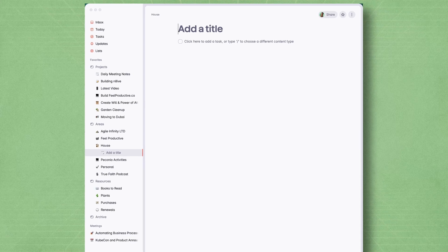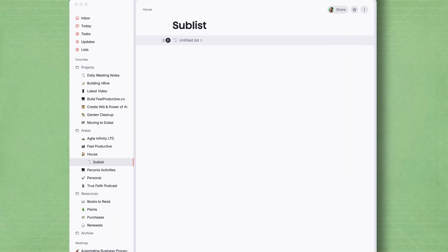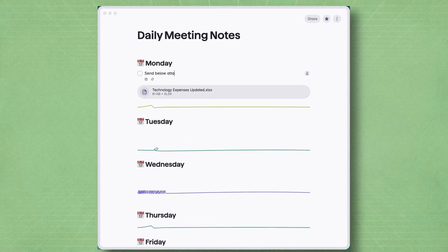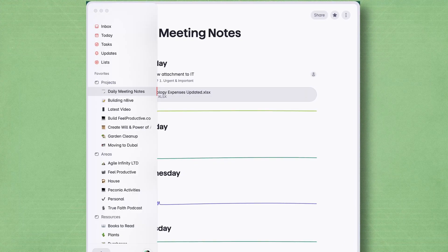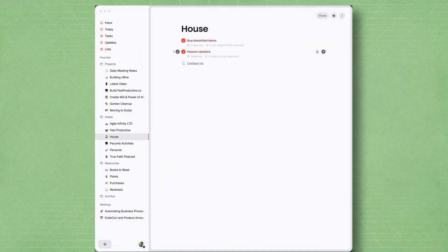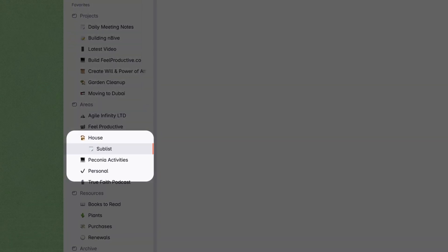The lists in Superlist are really the stars of the show. Because within a list, you can actually create more than just to-dos. You can also create a block-based notepad, and the options you get for formatting are actually really, really good. I'm really impressed by the options available and the fact that you can keep most of your day-to-day activity just within Superlist. You can also create sub-lists within lists, and just keep creating sub-lists within more sub-lists.